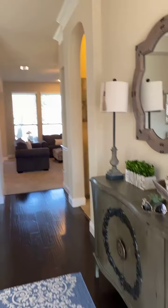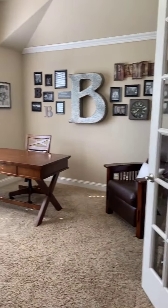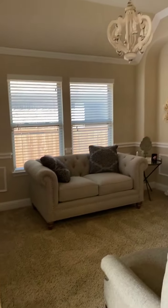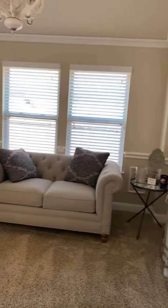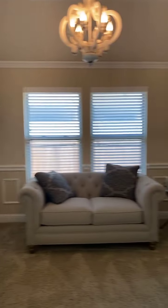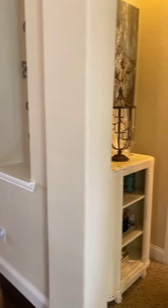Just want to show you a couple little features. You walk in, you've got a cute little entryway. You've got your study off to the left with French doors. You've got this adorable little sitting area, which you could turn into a formal dining room. All updated lighting — beautiful.